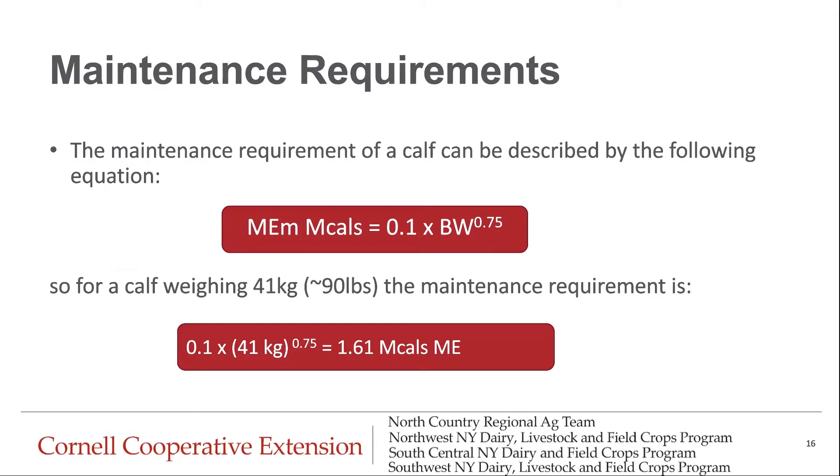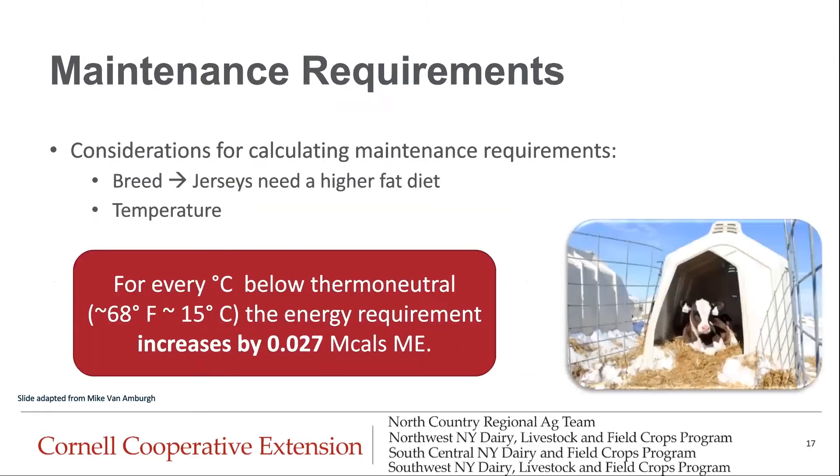When it comes to maintenance requirements, we can calculate what that calf's requirements are going to be. Using a calf weighing 41 kilos or 90 pounds as an example, their maintenance requirement is approximately 1.6 mcals of metabolizable energy per day. There are exceptions to this — breed, for example: Jerseys are going to need a higher fat diet because of their surface area. Also, temperature: for every degree Celsius below the thermal neutral zone, which is about 68 degrees Fahrenheit or 15 degrees Celsius for calves, the energy requirement increases by 0.027 mcals per day.